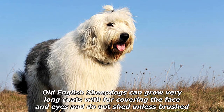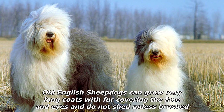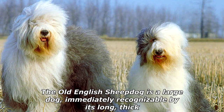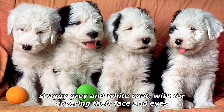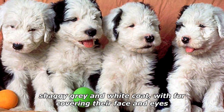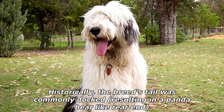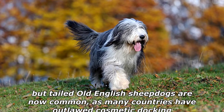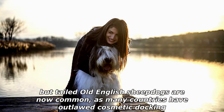Old English Sheepdogs can grow very long coats with fur covering the face and eyes, and do not shed unless brushed. The breed is large and immediately recognizable by its long, thick, shaggy gray and white coat. The ears lie flat to the head. Historically the breed's tail was commonly docked, resulting in a panda bear-like rear end, but tailed Old English Sheepdogs are now common as many countries have outlawed cosmetic docking.